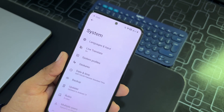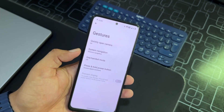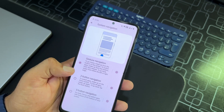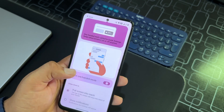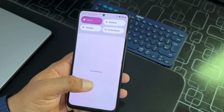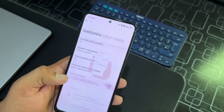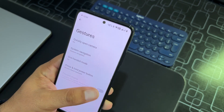In System we have Languages & Input, Live Translate, System Profile, and Gestures. In Gestures you can quickly open the camera, use system navigation bar, enable three-button navigation, and we also have one-handed mode so you can operate the whole screen with one hand. Then we have press-and-hold power button settings, though prevent ringing is not available for some reason.